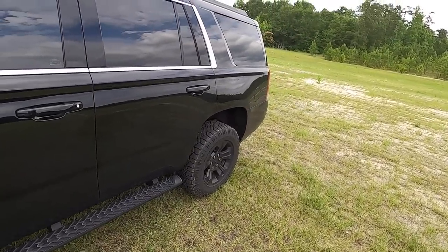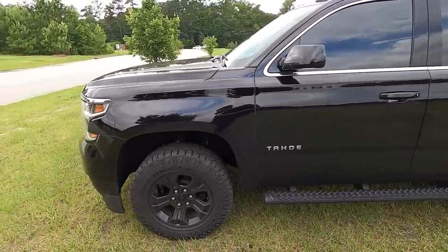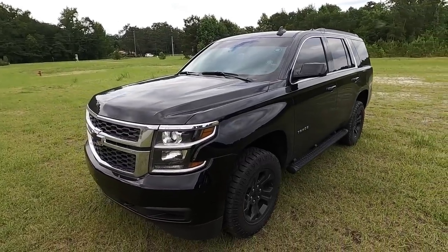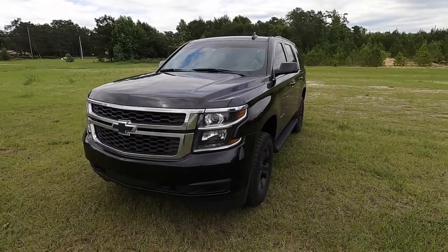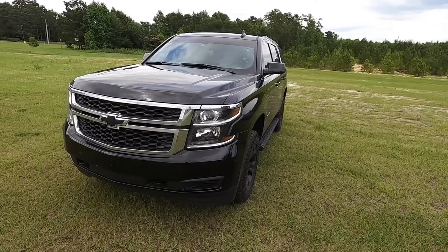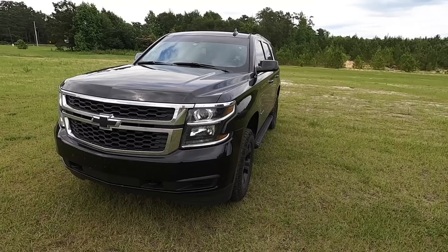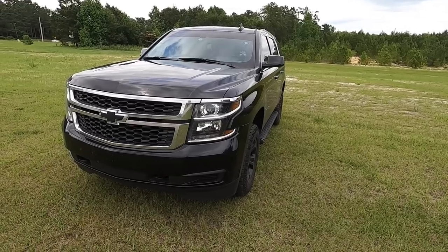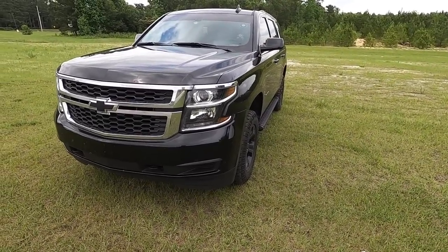Oh, by the way — did I mention I'm giving this away? You might be thinking 'no wonder you're giving it away — it's garbage.' But that's not it at all. For the most part this thing gets from point A to point B, it runs good. It's only had a check engine light once when I first got it — you can go back and see that video, it was for something stupid. For the most part it's been super reliable.